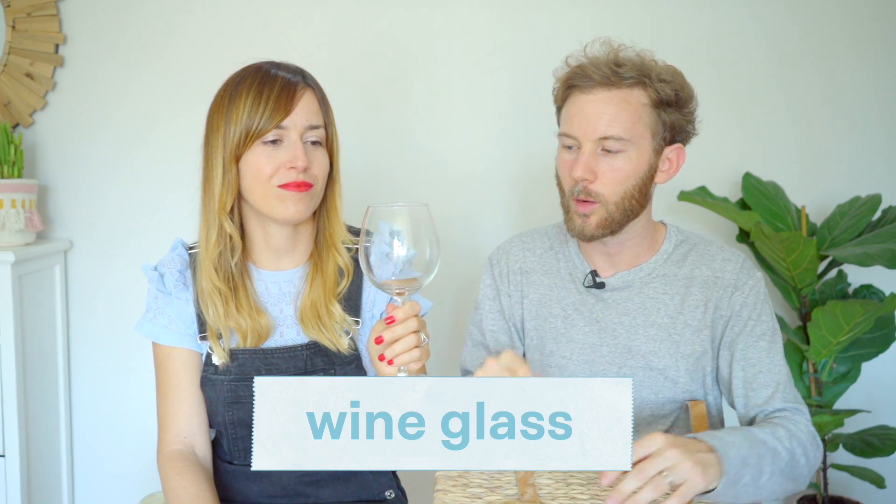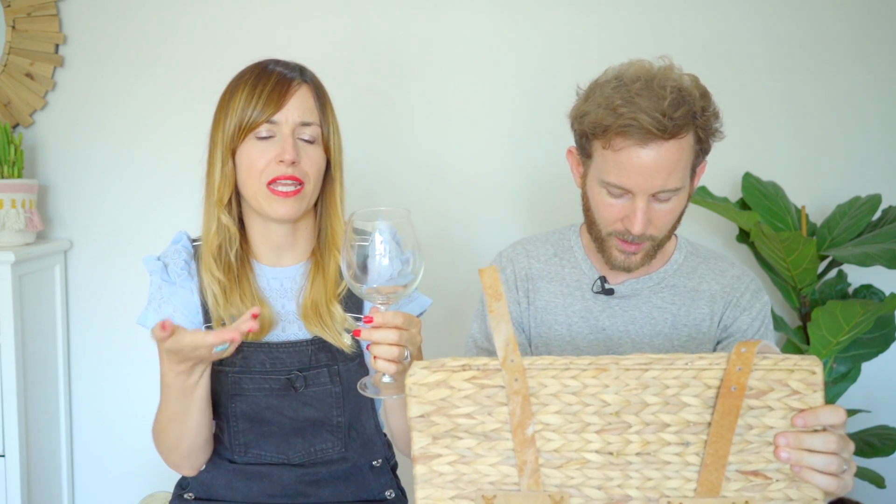Cheers! That's an easy one. Una copa? Come on, you know that. It's a wine glass. A wine glass, exactly. I mean, you could put anything in there, even water. Next object.